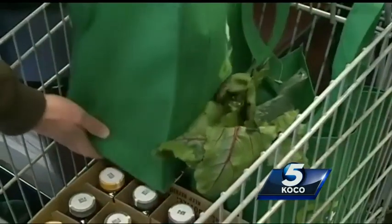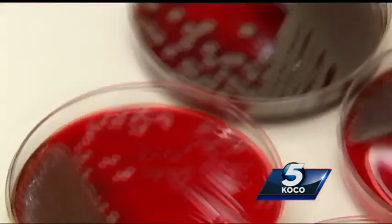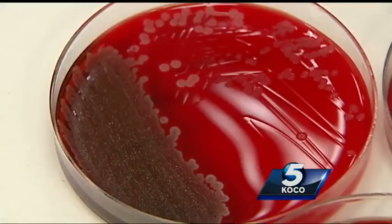So the moral of the story: wipe down your grocery carts, but don't touch the wipe container. Remember these images the next time you're shopping. Abigail Ogle, KOCO 5 News.